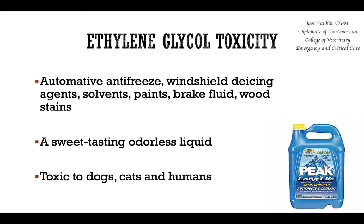The next toxin we're going to talk about is ethylene glycol. It can be found in lots of different liquids including antifreeze, different windshield fluids, solvents, paints, brake fluid, wood stains, and others. It is a sweet-tasting, odorless liquid, and unfortunately lots of dogs and cats like the taste of it, so it's not uncommon for them to lick or drink it from the ground.